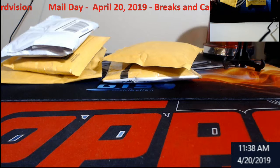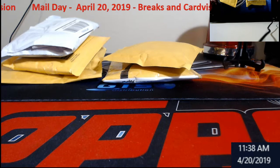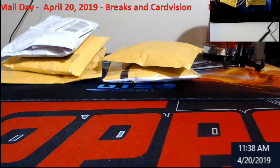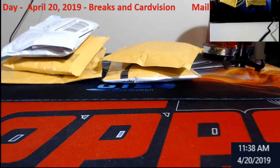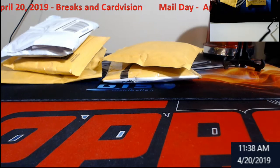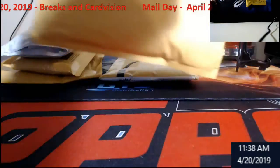Hey, what's going on everybody, Extreme Car Breaks. I'm gonna do a quick mail day. I haven't really had a chance to do much other than the Bowman break this week because of the kitchen getting redone. But I'm gonna open these up real quick, see what we got in, so I get stuff marked off my list of inbound stuff.